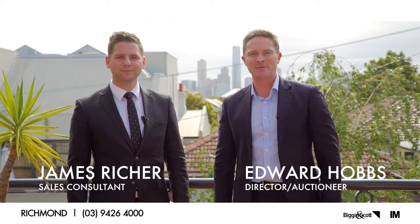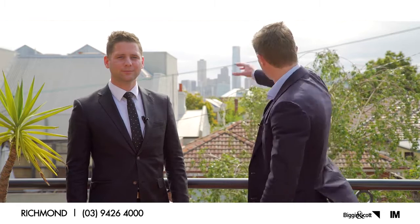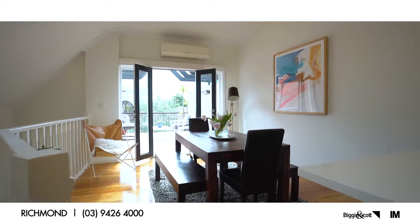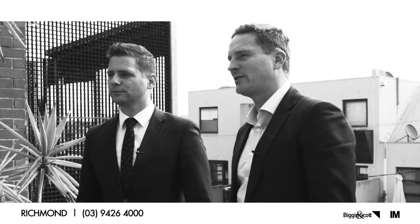Welcome to our November market wrap. We're coming to you today from number 23A Dickman Street, Richmond Hill, with the world's best view off the terrace here. Three-bedroom townhouse — these are doing really well at the moment. Best of luck to our vendors Matt and Lou.